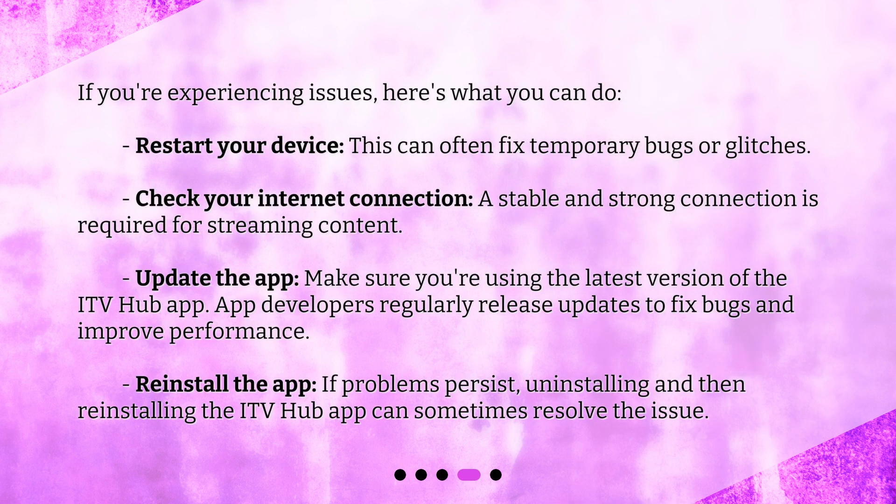If you're experiencing issues, here's what you can do. Restart your device — this can often fix temporary bugs or glitches. Check your internet connection, as a stable and strong connection is required for streaming content. Update the app, making sure you're using the latest version of the ITV Hub app, since developers regularly release updates to fix bugs and improve performance. If problems persist, uninstalling and then reinstalling the ITV Hub app can sometimes resolve the issue.